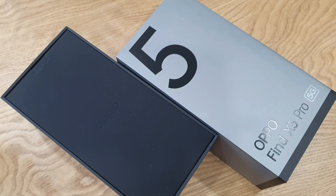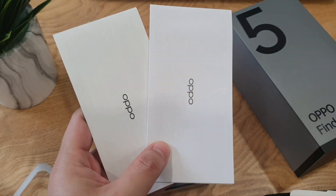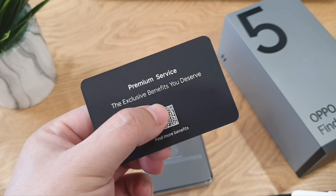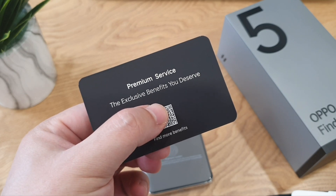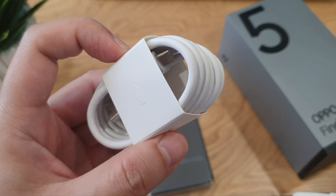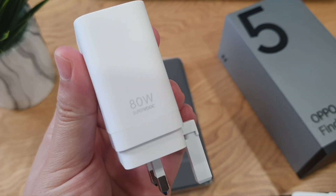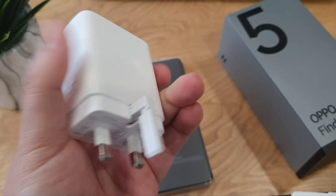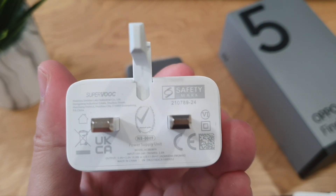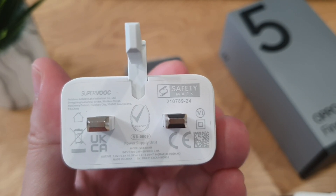Let's check out what's in the box, shall we? There's a SIM ejector in the box, some paperwork, a premium service card which has a QR code that you can scan, a very nice TPU case, and a Type-C to USB-A cable. Lastly, an 80W SuperVOOC charger — 3-pin — which enables you to charge the phone from 0 to 50% in just 12 minutes. It's insane.